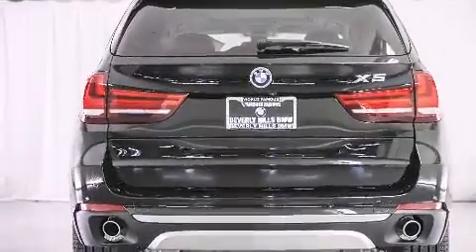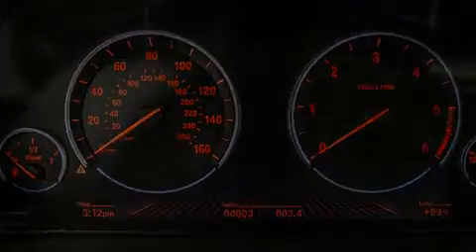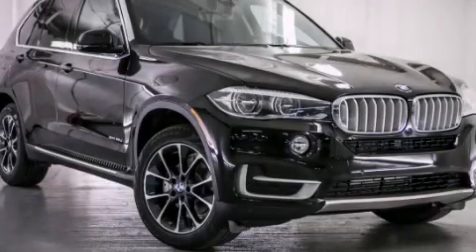With an EPA estimated rating of 31 miles per gallon on the highway, it's easy to see how you can save. Please call us today for more information on this great vehicle.